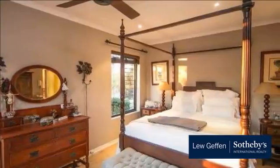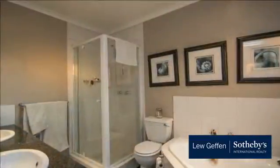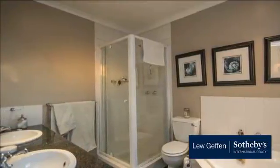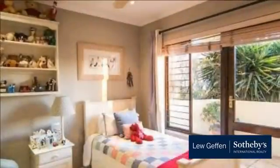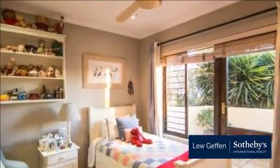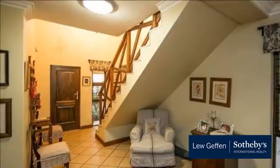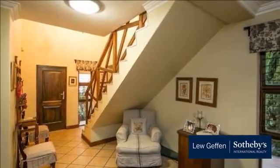The suburb of Wheatkoppen, positioned between Cedar Road and William Nicol, is perfectly positioned for excellent schools, nursery schools and play groups. It is surrounded by Fourways Mall, Cedar Square and Broadacres shopping centres, offering excellent shopping and restaurants.